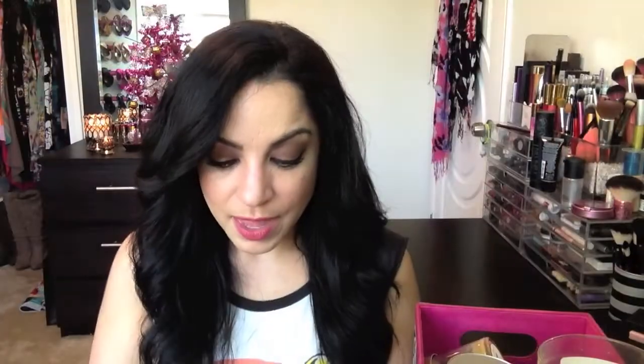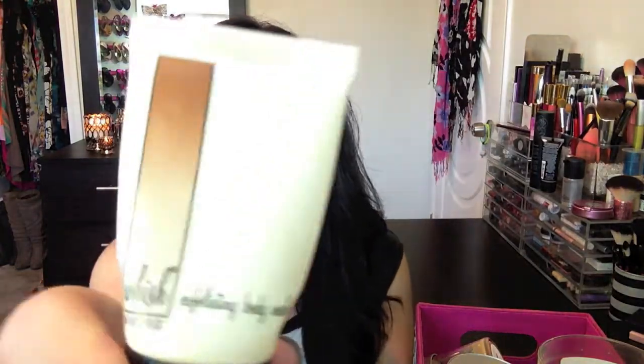The next empty is this Wish exfoliating body wash — a subscription box product. I liked this a lot. It has sugar cane, lemon, green tea, shea butter, coconut oil, and oatmeal. It smells so good. I don't need to repurchase an exfoliant body wash right now, but this is a really good one if you're in the market. It's W-H-I-S-H. Very grainy and smells great — I'd probably pick it up again if I needed one.